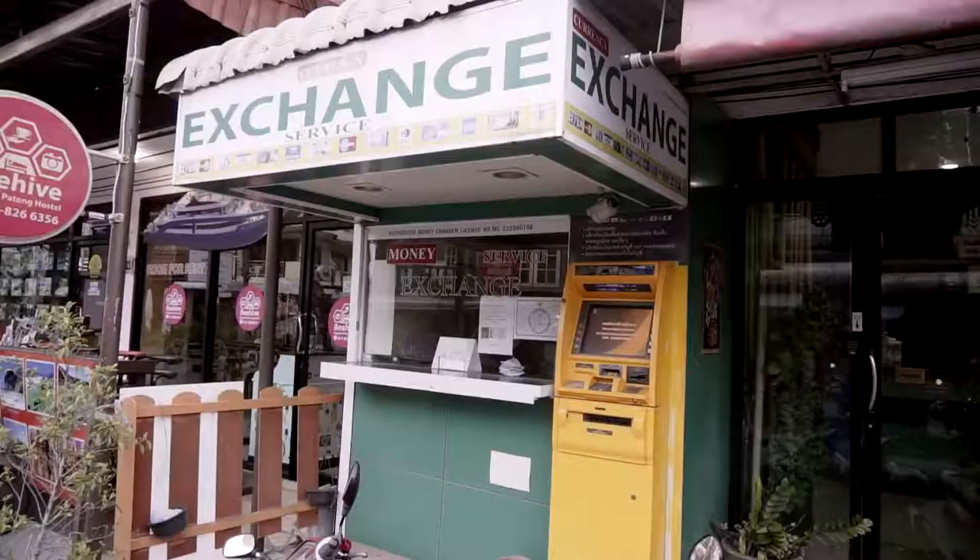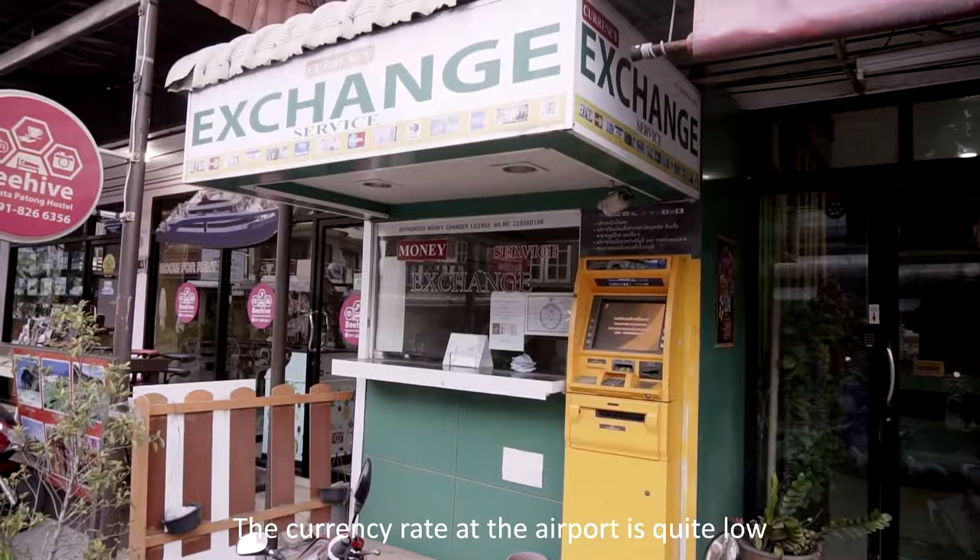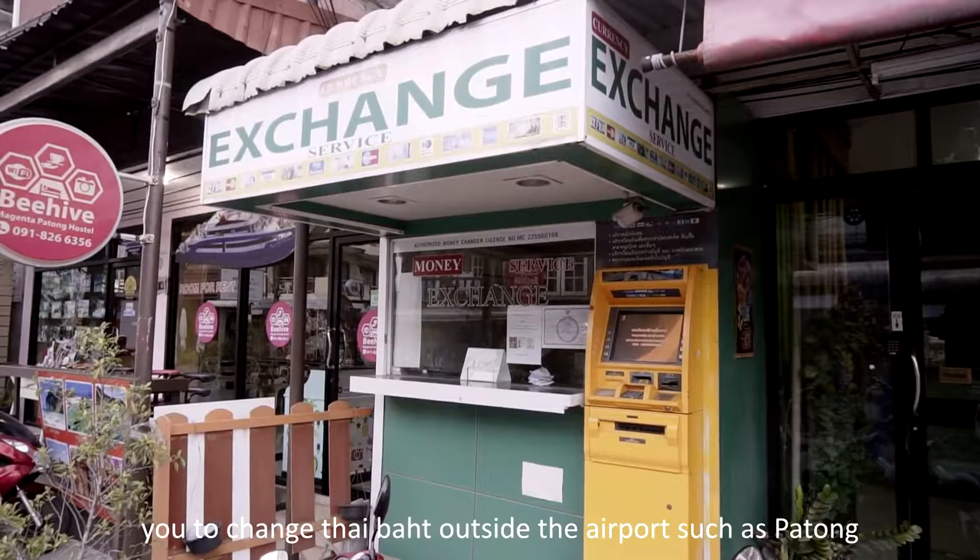There are a lot of money exchange stores in Phuket. The currency rate at the airport is quite low, so I highly recommend you change money outside the airport, such as in Patong.